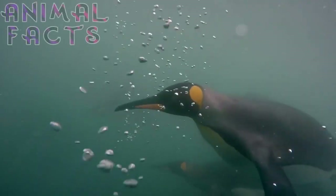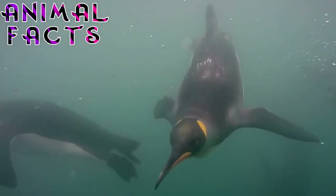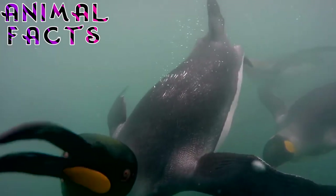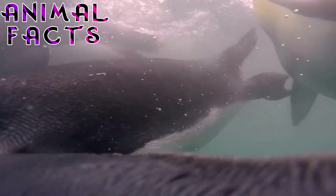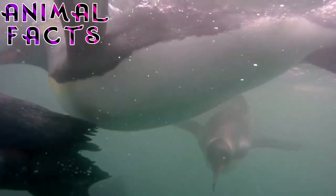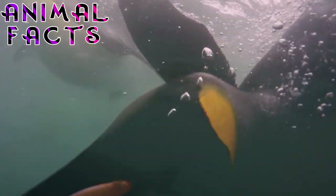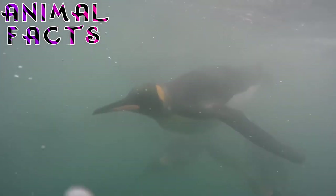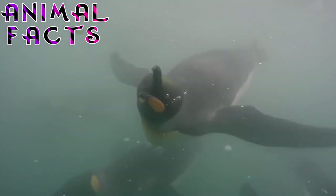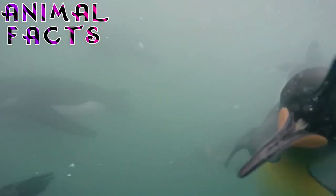7. King Penguins are carnivores. Their favorite food is lantern fish. However, these fish are not always available in sufficient numbers in the King Penguins' habitat. Therefore, King Penguins will feed on other sea life, such as other small fish, krill, squid, and various types of crustaceans. Their hunting routine changes according to the occasion. At night, they hunt in shallow waters and get only small amounts of food. During the day, they go deeper, where food is abundant and easier to catch. As their energy expenditure is very high, they can eat up to 450 fish in a single day.